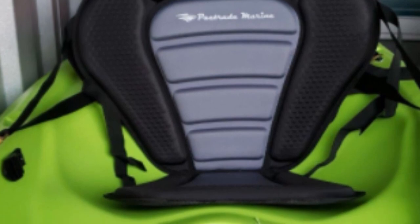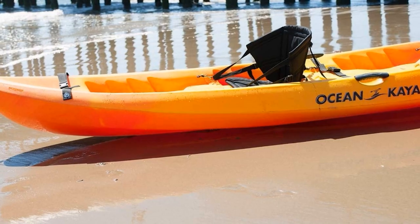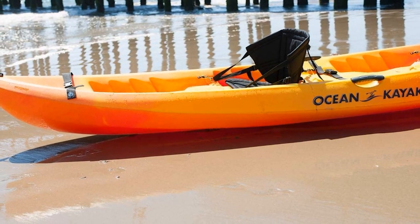The straps adjust, hence the universal fit. It has a non-slip surface to help keep you in place when paddling strongly. This lightweight seat also comes with a carry bag to store other items.